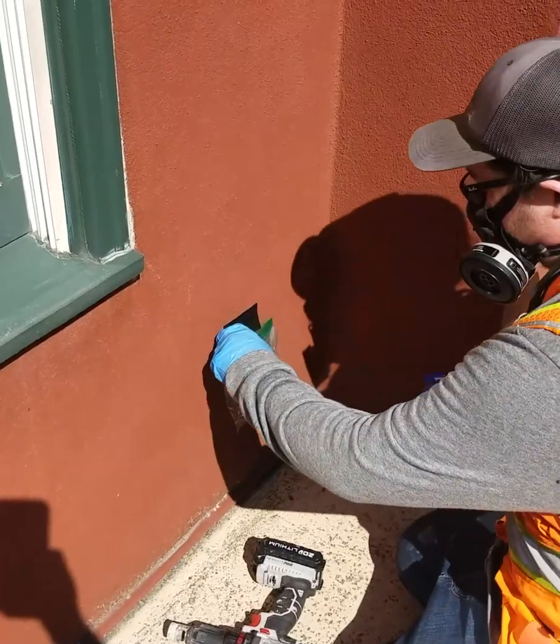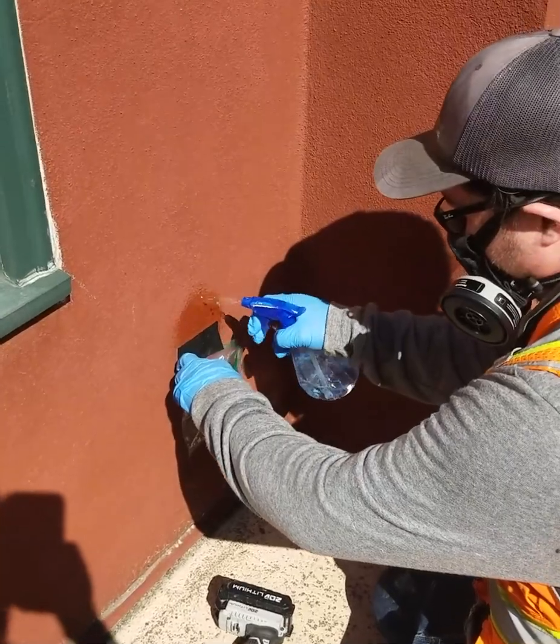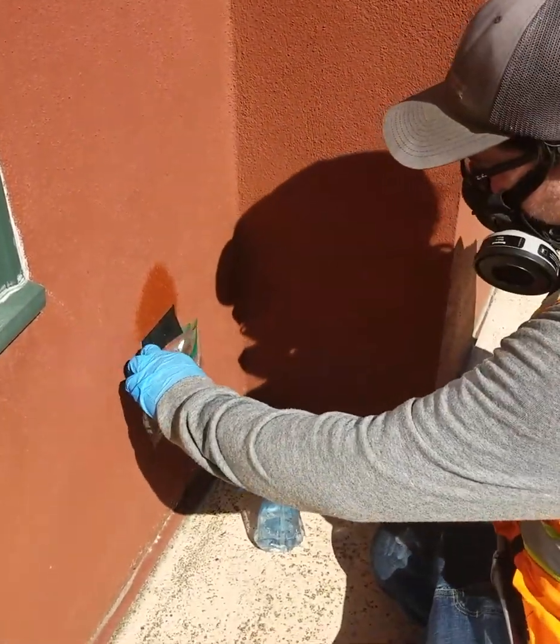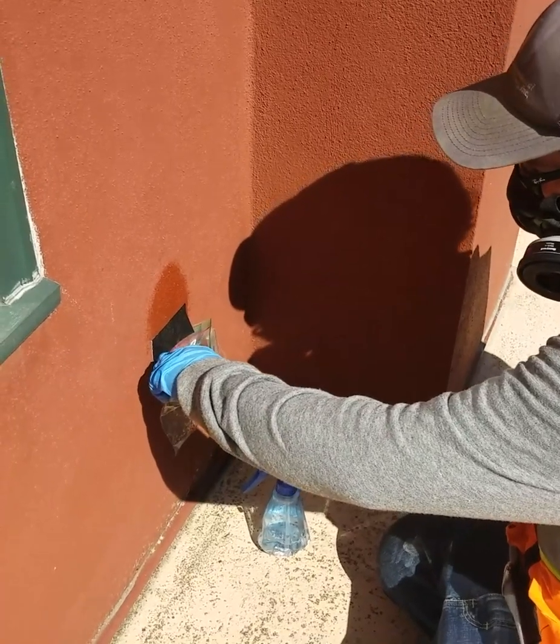They are also going to take a sample of the stucco that's on the exterior of the building. Here they're prepping with a catch basket, water, and a drill to take core samples out of the stucco.